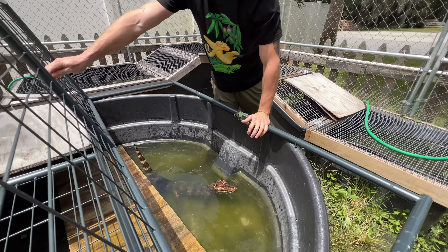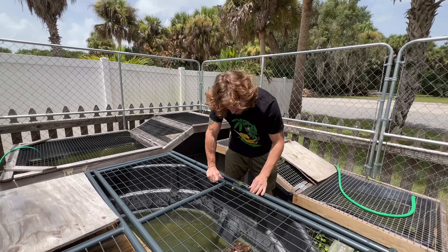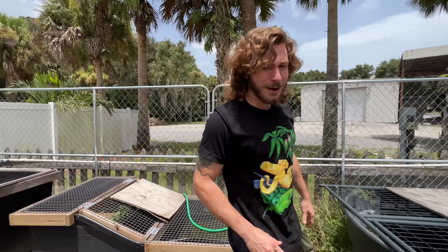We're going to let her be. She's getting nice and big, and as soon as she can take on living with a big five-foot male, we'll pair them up so we can breed the world's smallest crocodilian.